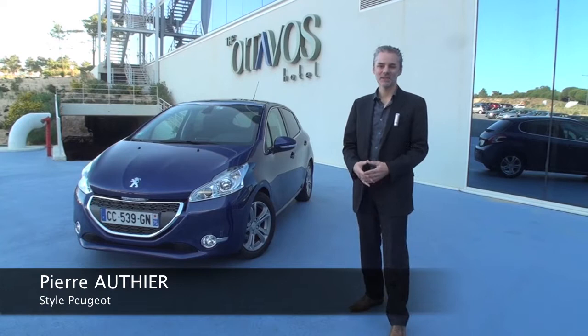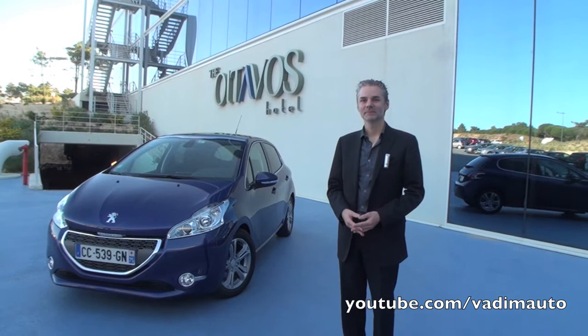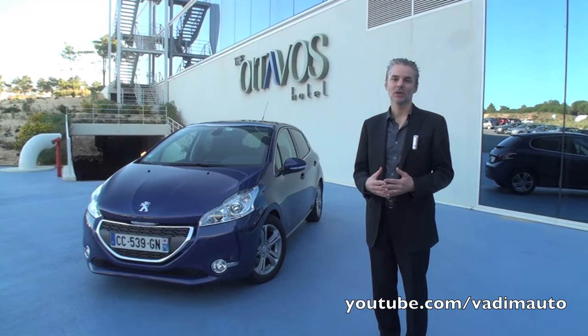Hello, my name is Pierre Routier. I'm chief designer for the 208 program and the design of this car. For us, the 208 has to fully embody the new generation of Peugeot design.